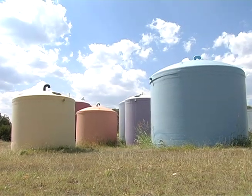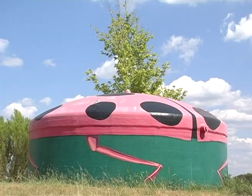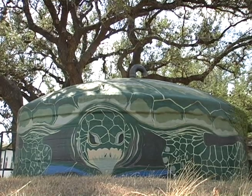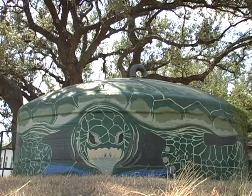We had put in 200 systems and started selling tanks all over the country. We sent one to upstate New York, and New Mexico, and Colorado — it's just all over this country, really.